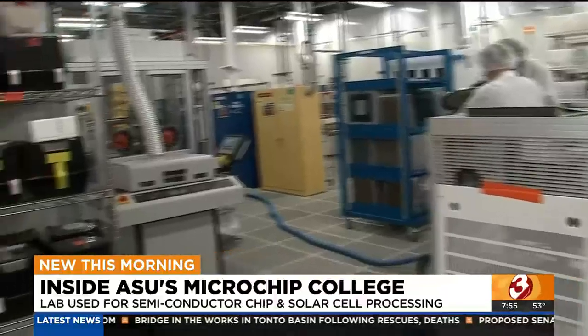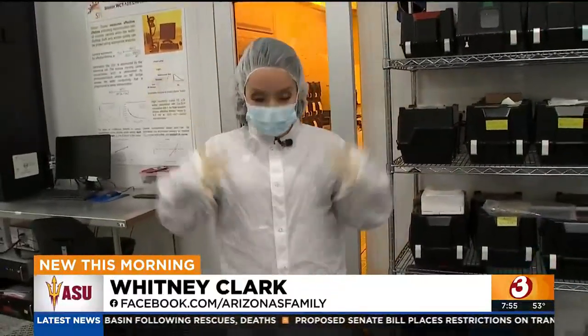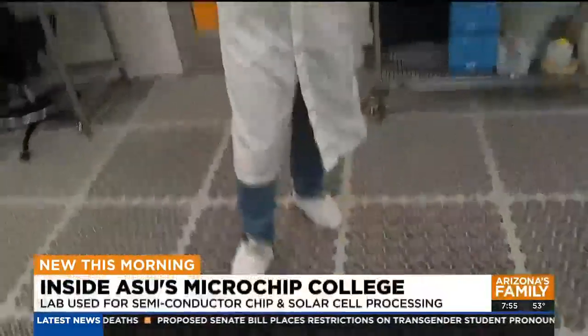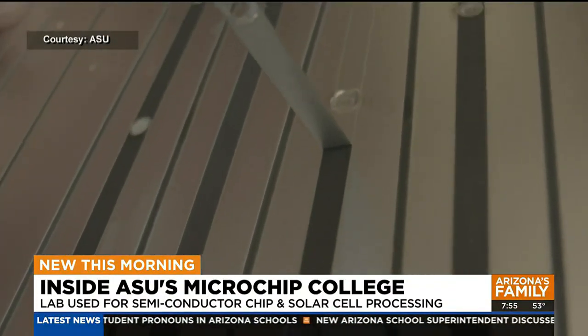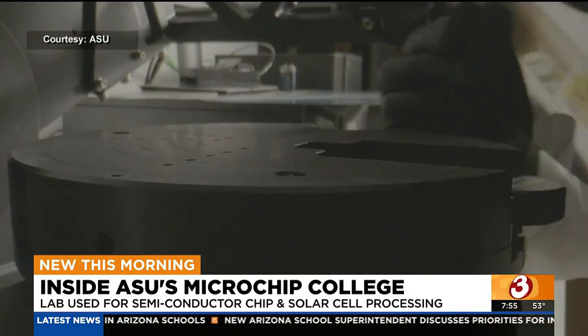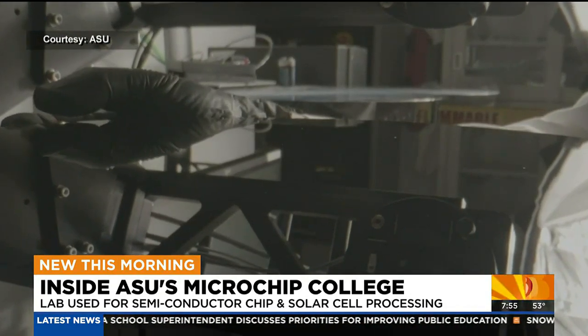Before we came into the lab, we had to put on this special gear — a mask, hairnet, gloves, smock, and these booties as well. And we're not trying to protect ourselves, but rather the material that's being researched and worked on. There is about 40,000 square feet of this so-called clean room space. The gear protects the chips because even a small particle of dust or hair could ruin them.